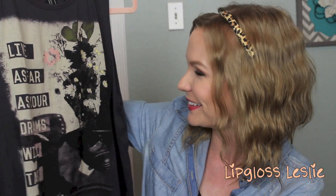The first shirt is from Forever 21. It says 'Live as far as your dreams will take you.' I really like that. I like the kind of longer, open arm style. I think it's cute and it will be great to go under something. This one was $15.90.